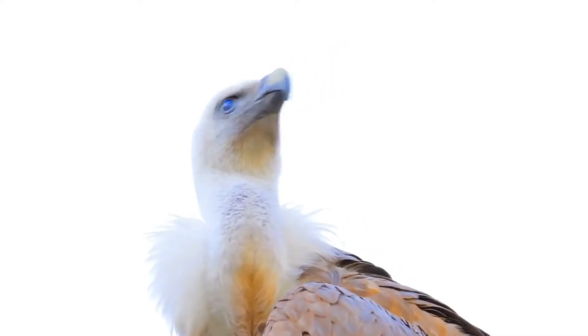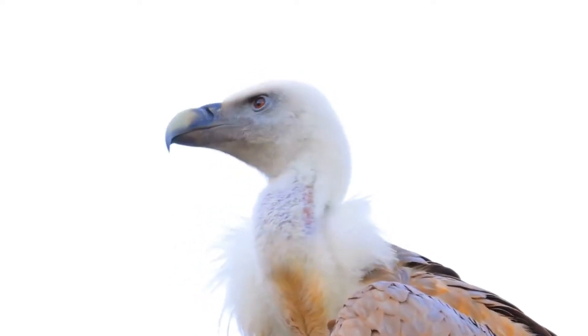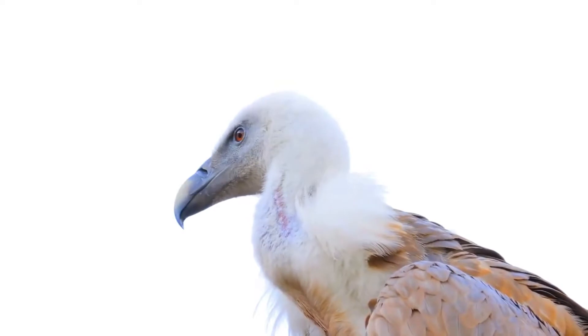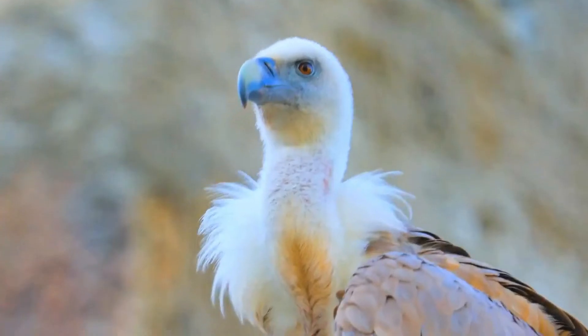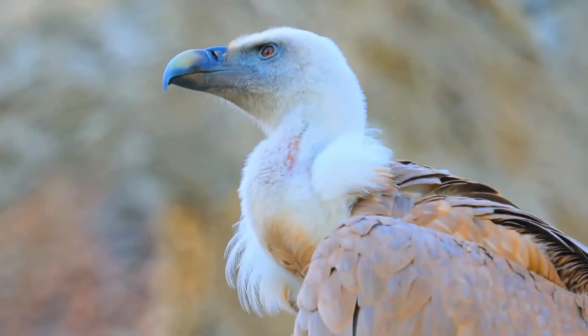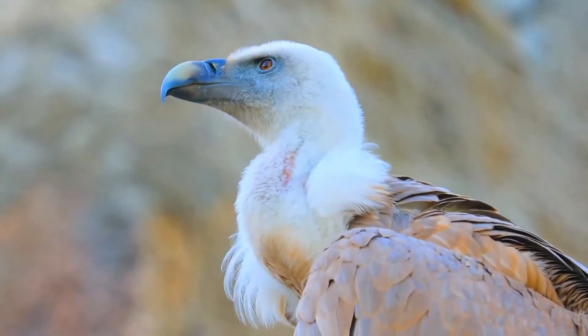Hatched naked, it is a typical Old World vulture in appearance, with a very white head, very broad wings, and short tail feathers. It has a white neck ruff and yellow bill. The buff body and wing coverts contrast with the dark flight feathers.